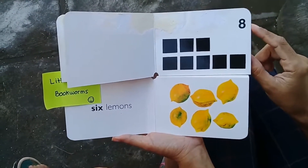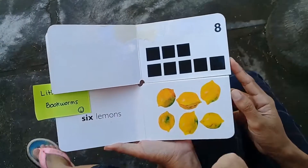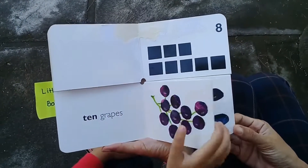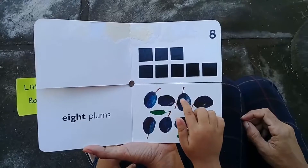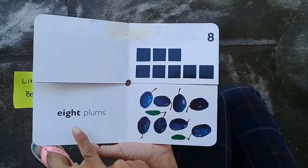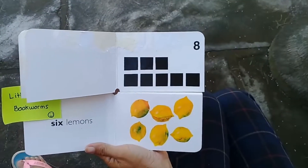Eight! Let's count the squares: one, two, three, four, five, six, seven, eight — eight! Let's find eight fruit. Let's count one more time: one, two, three, four, five, six, seven, eight — eight plums! Can you say it again? Eight plums. Very good! Plums, plums, plums. You're right. Now next page please.